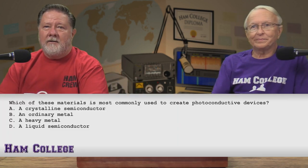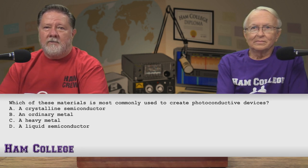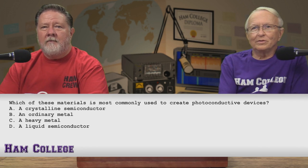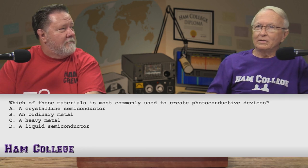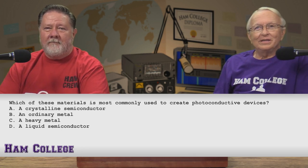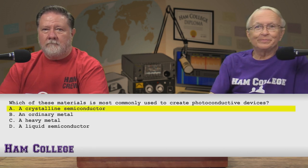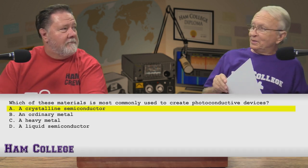Which of these materials is most commonly used to create photoconductive devices? A, a crystalline semiconductor. B, an ordinary metal. C, a heavy metal. Or D, a liquid semiconductor. It's not heavy metal — Metallica — it's not a liquid semiconductor, it's not an ordinary metal. So I'm going to say it's a crystalline semiconductor. I think pretty much everybody knew that one. And it is. Even the dean knew that one.